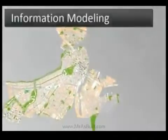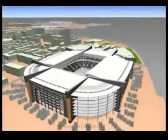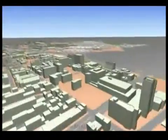BIM is Information Modeling for the Built Environment. It's about intelligent design, a process that lets you explore a project's physical and functional characteristics digitally before it's built. It applies to municipal, utility and building life cycles.